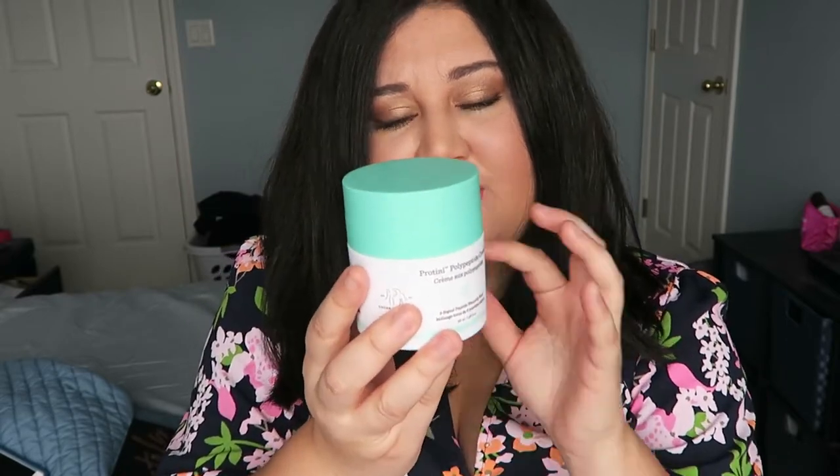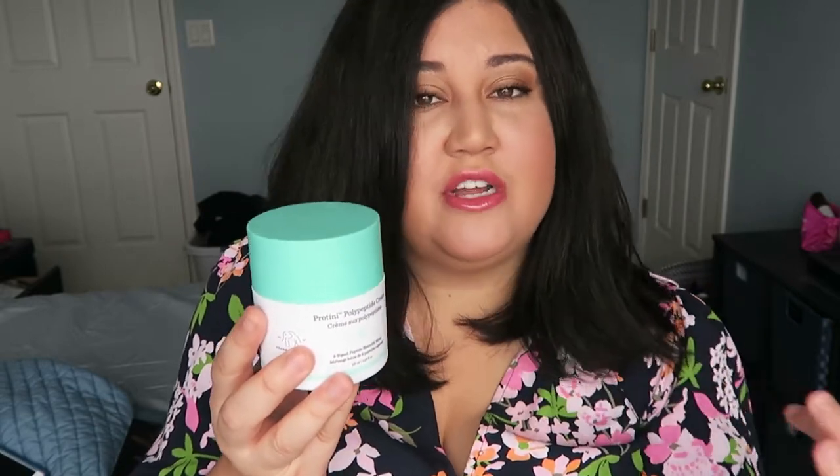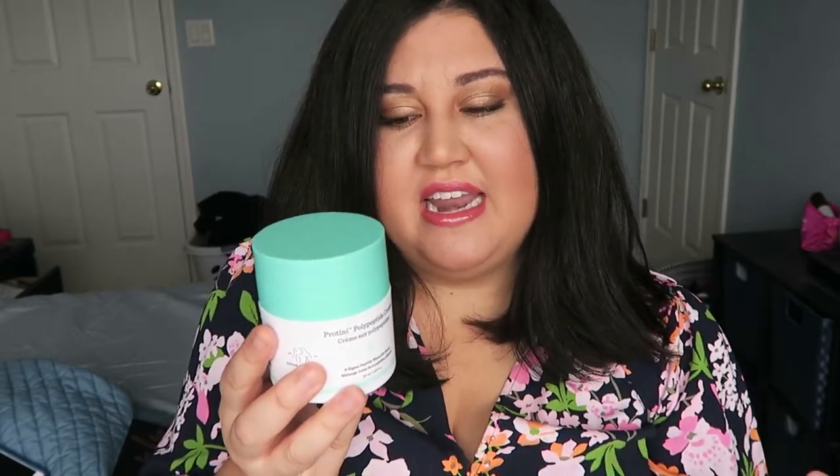With my sensitive skin, a lot of times when I'm looking for a face cream I'll look for really great ingredients, but a lot of the ones I've tried previously would make my skin feel so itchy and tingly right after applying. I wasn't sure if it was an ingredient causing that, but when I tried the Drunk Elephant face cream I did not have any irritation or itchy feeling at all.